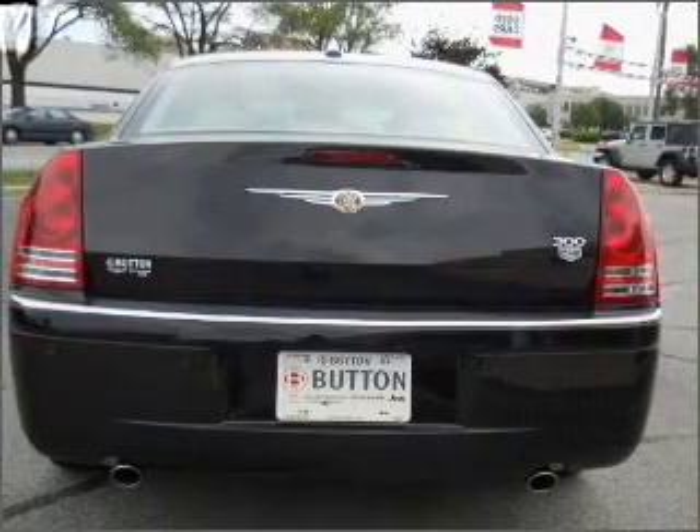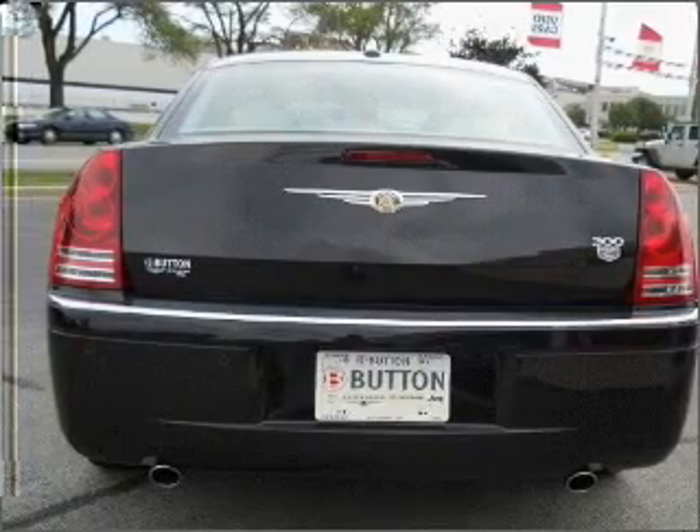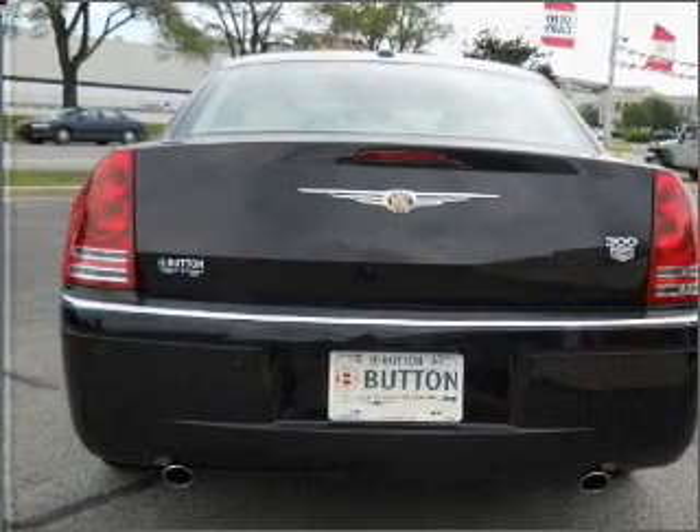Stand out from the crowd with premium wheels. Treat yourself to a premium sound system. The anti-lock braking system will help deliver you safely to your destination, and the sunroof lets fresh air in.